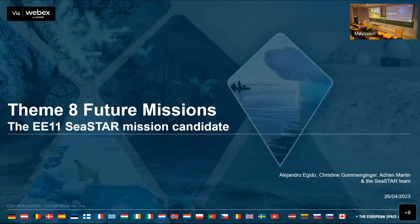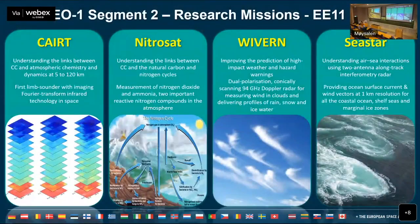With that, I'm going to hand over to Christine. But first, we always have to show this slide because we are in a competitive phase and we have four missions competing for Explorer 11: CAIRT, Nitrosat, Wyvern, and Seastar. Seastar's the ocean mission. Wyvern is looking at a dual-polarization conically scanning Doppler radar for measuring winds and clouds. Nitrosat is understanding the carbon cycle. And CAIRT is a clever technique to look at the atmospheric limb with a mapping capability.